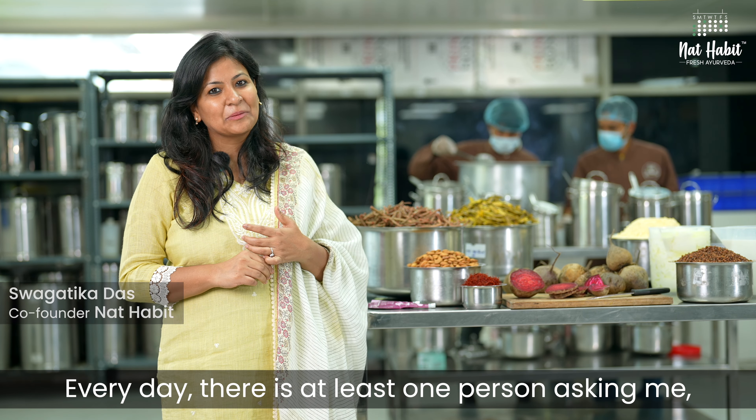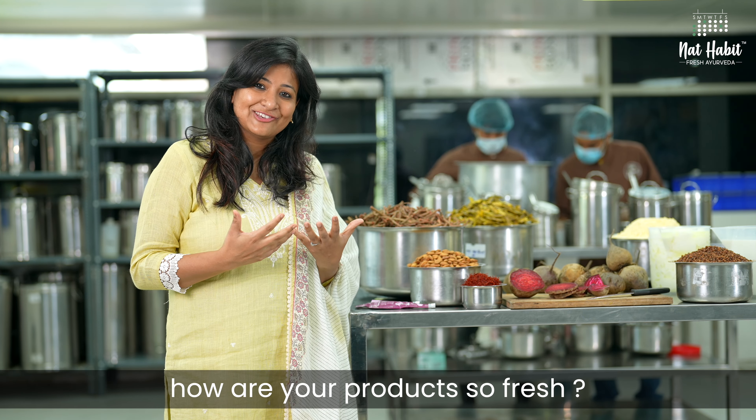Every day, there are at least one person asking me how are your products so fresh? Let me show you how.